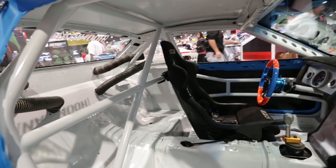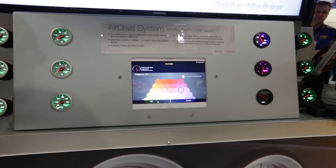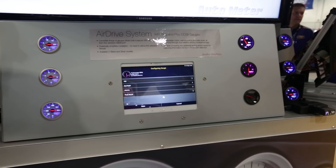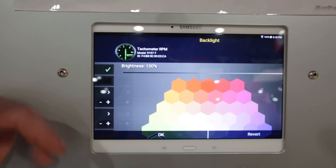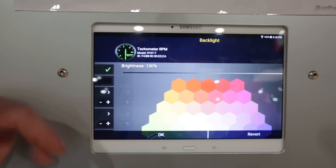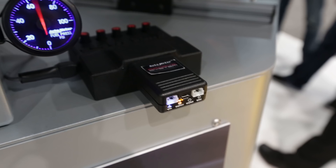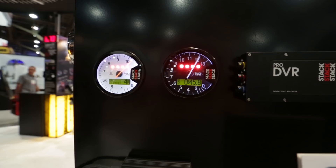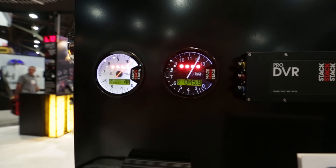Autometer was showing off their new AirDrive gauge system, which uses a Wi-Fi dongle that plugs into your OBD2 port and wirelessly transmits information to your gauges. You can then jump on your iPhone or iPad and set up the color display, warning lights, high and low color range — the whole shebang. We also admired all these Stack gauges, which we love because they're so cool-looking and all about motorsports.